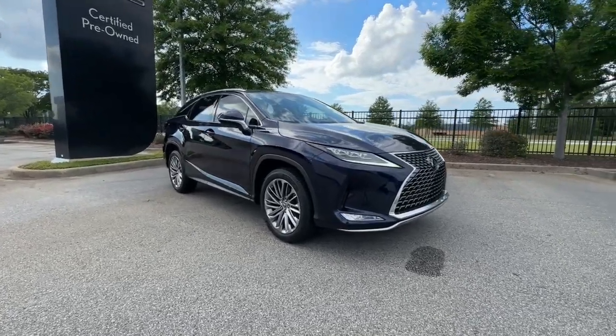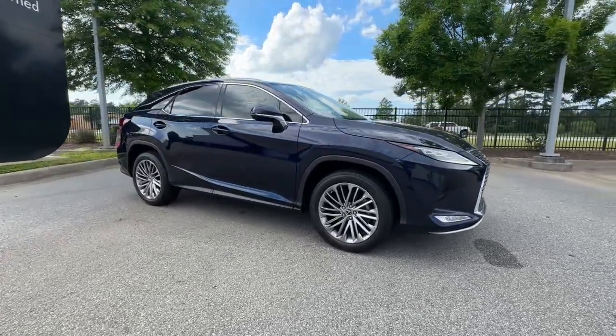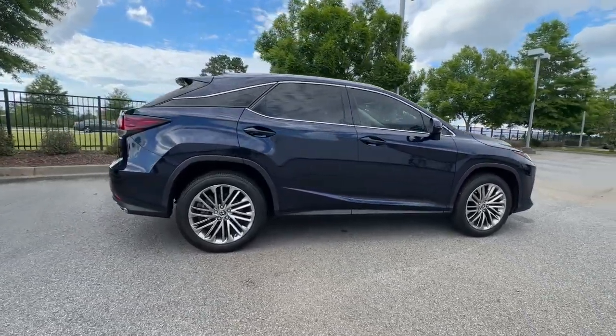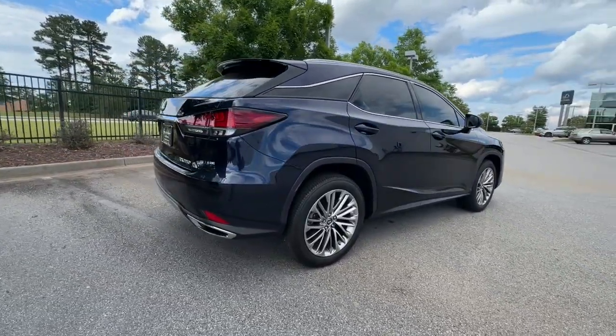Get into a car with value. 2021 Lexus RX — with less than 10,000 miles on the odometer, this vehicle stands out from the rest.